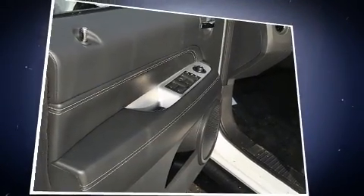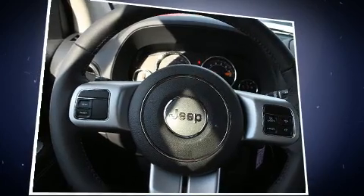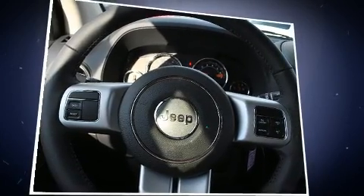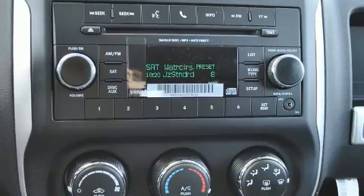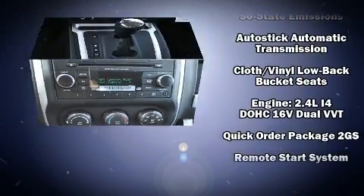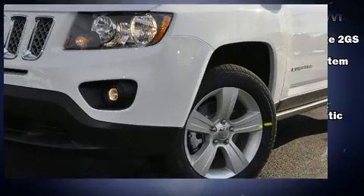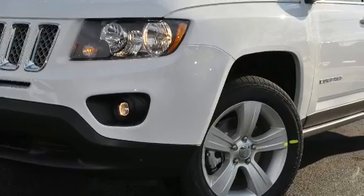Safety features include head curtain airbags, traction control, brake assist, anti-whiplash front head restraints, ignition disabling, and four-wheel disc brakes with ABS. Electronic stability control ensures solid grip on the road surface no matter how challenging the driving conditions.